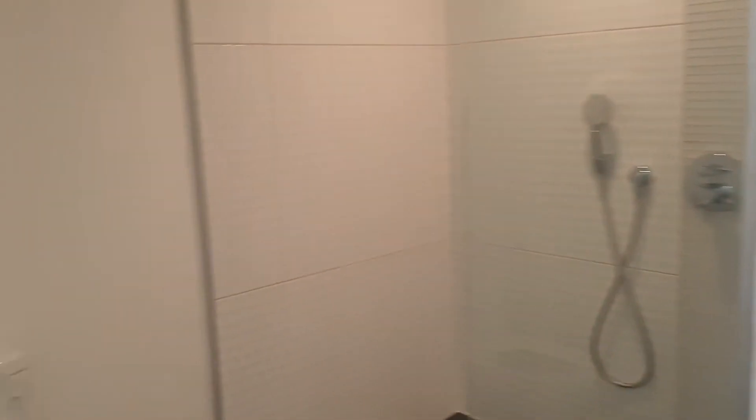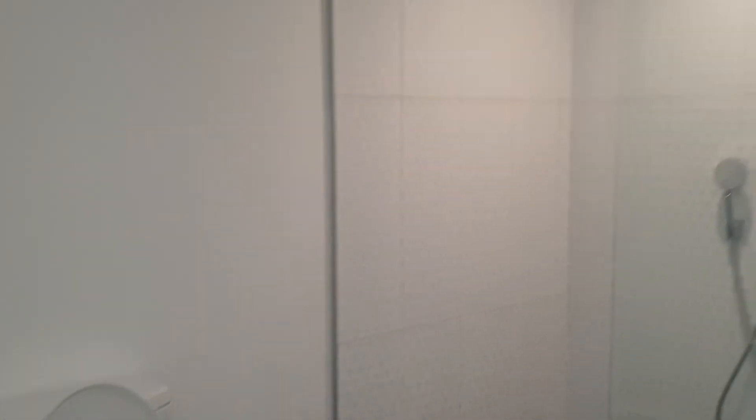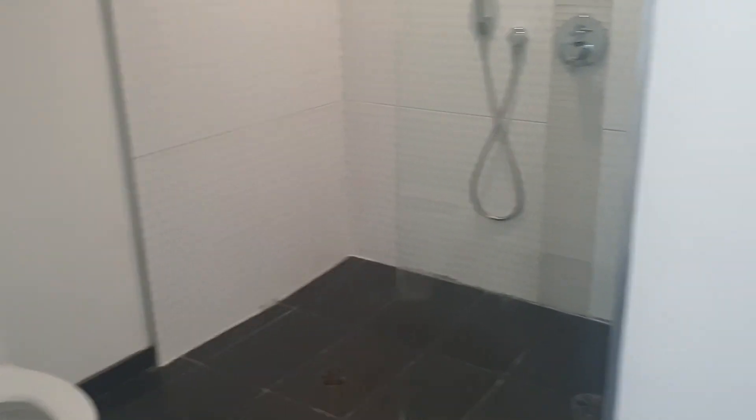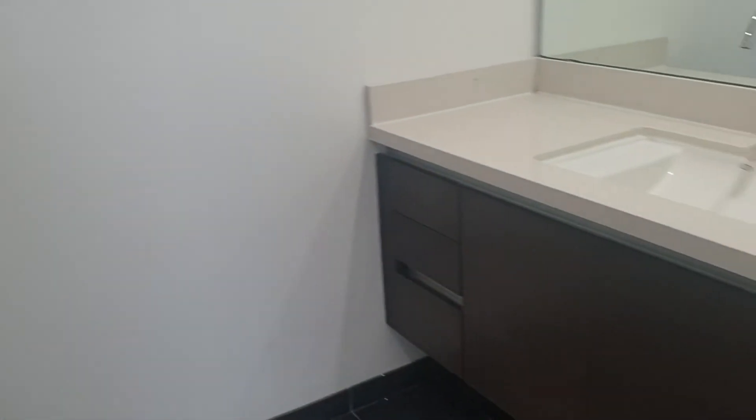When you walk into the primary bathroom, the light goes on — ta-da! It's got a beautiful walk-in oversized shower, and this is the vanity area.